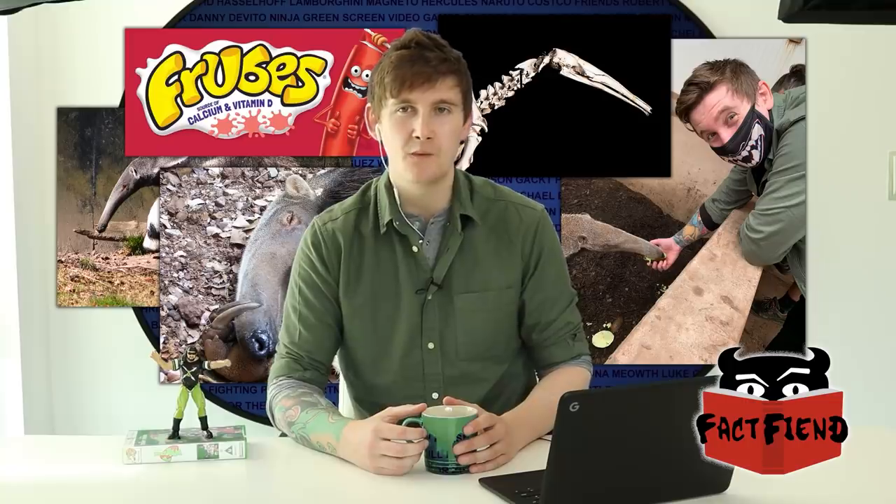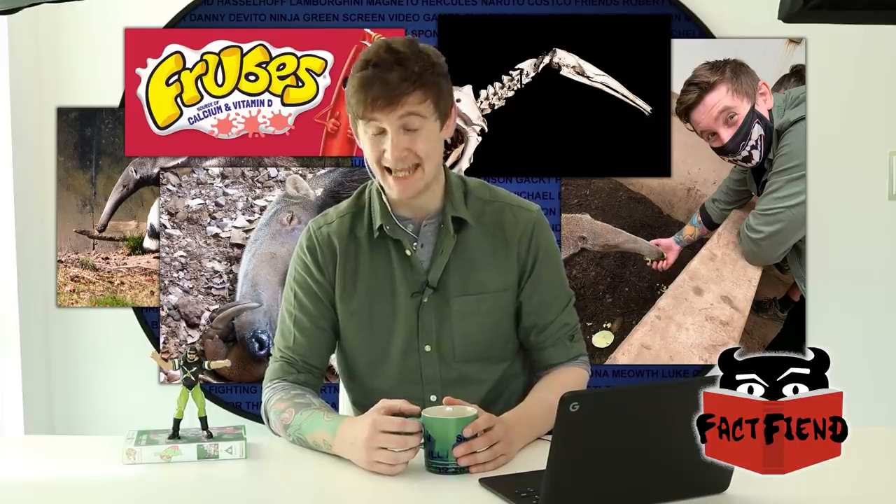When you look at an anteater, you don't expect it to have claws — you see them, all big and furry, kind of dumb-looking. But they walk around on their knuckles and those knuckles house four-inch-long claws, which for anyone curious are longer than the claws found on a velociraptor. That's the closest parallel scientists can draw. They are fucking lethal, and they have been known to kill humans — which we can get to in a moment — but first, tearing apart concrete.